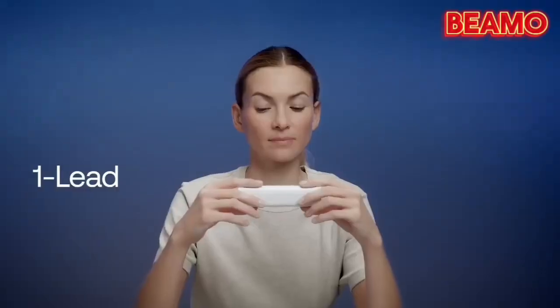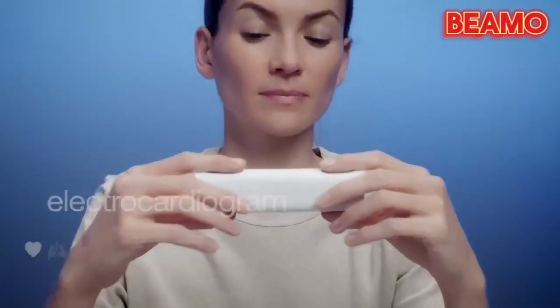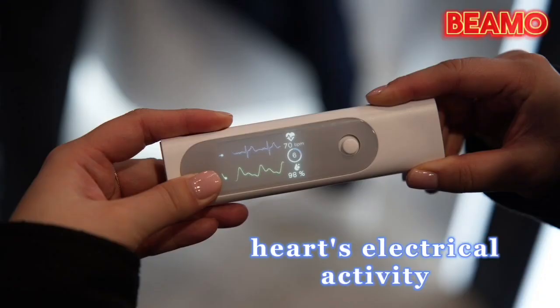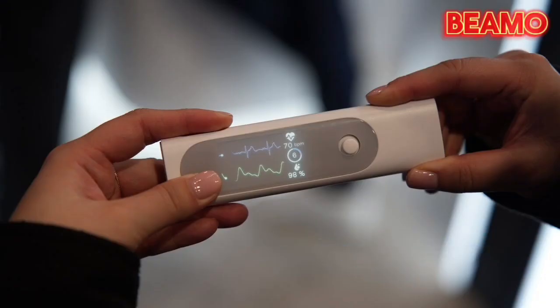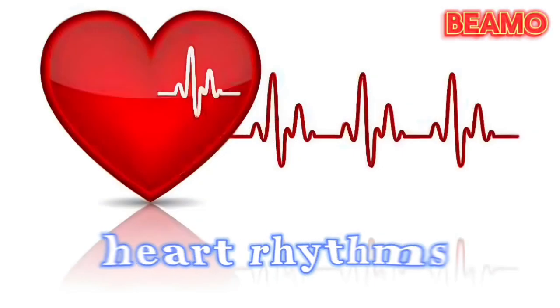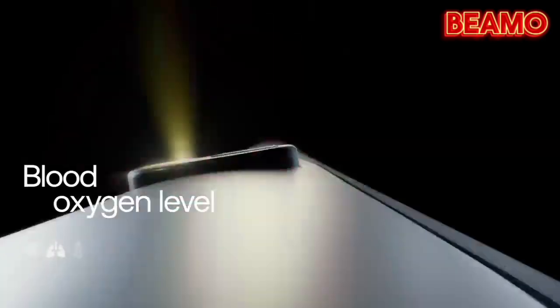But that's not all. The BMO is equipped with a medical-grade one-lead ECG function. With a single-lead electrocardiogram, it measures your heart's electrical activity — a crucial test to detect irregular heart rhythms like atrial fibrillation, or A-fib.